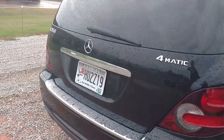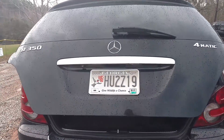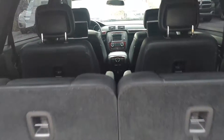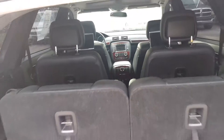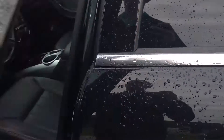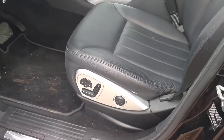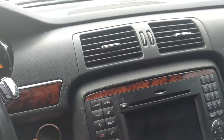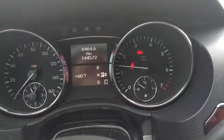Then you've got your third row, which is another two seats that do fold down. You've got the power lift gate. Power seat and memory seats on the driver's side.